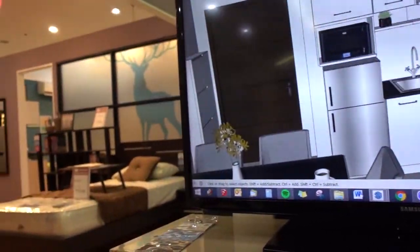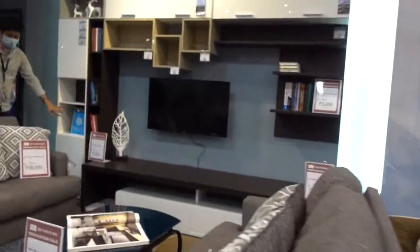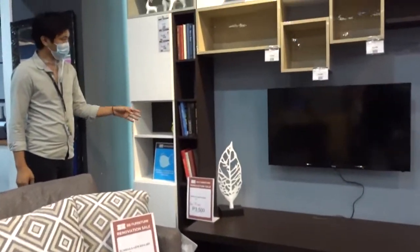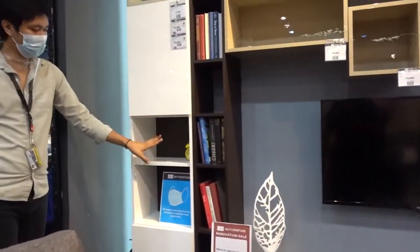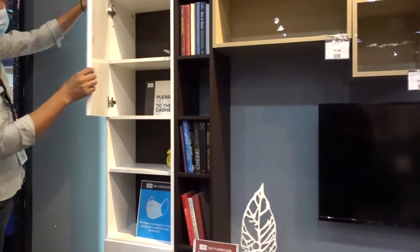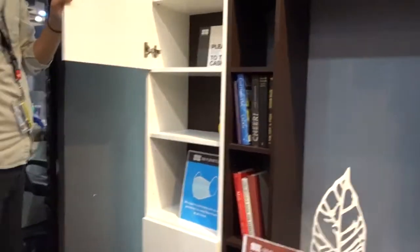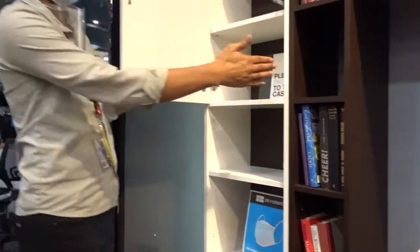We also went to SP Furniture to see what they can offer. They are more geared for those who have limited time to furnish their unit, as they offer modular units that are quick to assemble. We do have time to wait, so we want to be able to customize our cabinet needs.